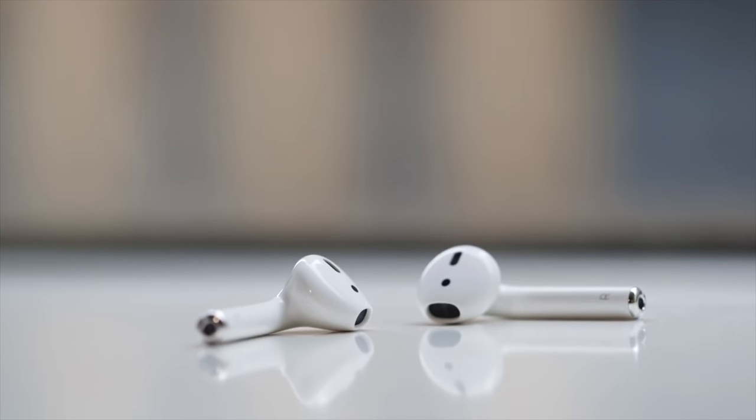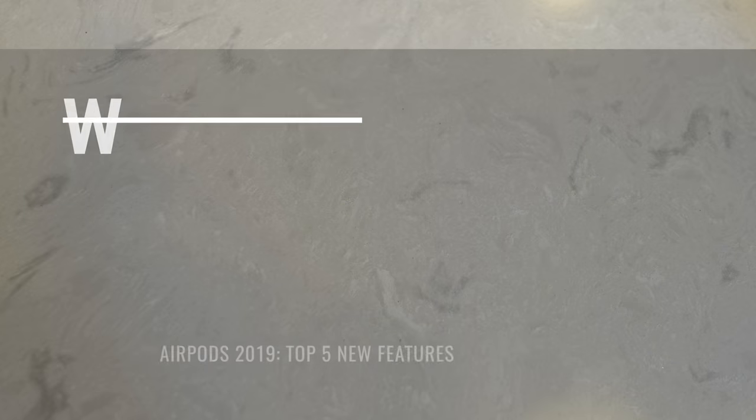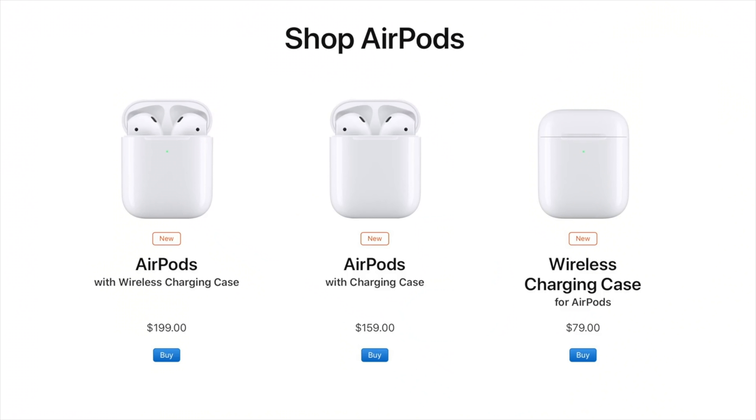I'm sure you're here to find out what's new and what's improved, so let's talk about the top five changes that Apple has made to the AirPods, starting with wireless charging. When you head to the Apple Store to buy new AirPods, the most obvious change is that you now have two options. There's the AirPods with wireless charging case for $199, and there's the AirPods with charging case for $159. The difference between the two is in the name itself. You can get the new version with that same lightning connector case — this one right here — for $159.